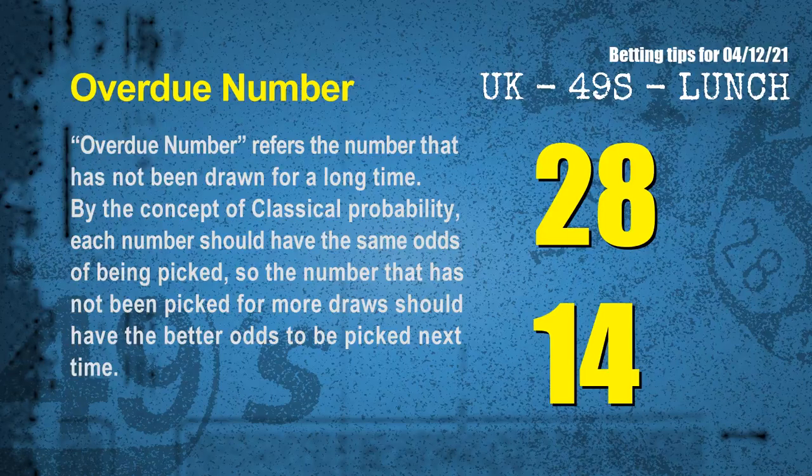The final information for you is overdue numbers. An overdue number refers to a number that has not been drawn for a long time. By the concept of classical probability, each number should have the same odds of being picked, so the number that has not been picked for more draws should have better odds to be picked next time. After counting thousands of results before, we find out the most overdue two numbers for you, which are 28 and 14.